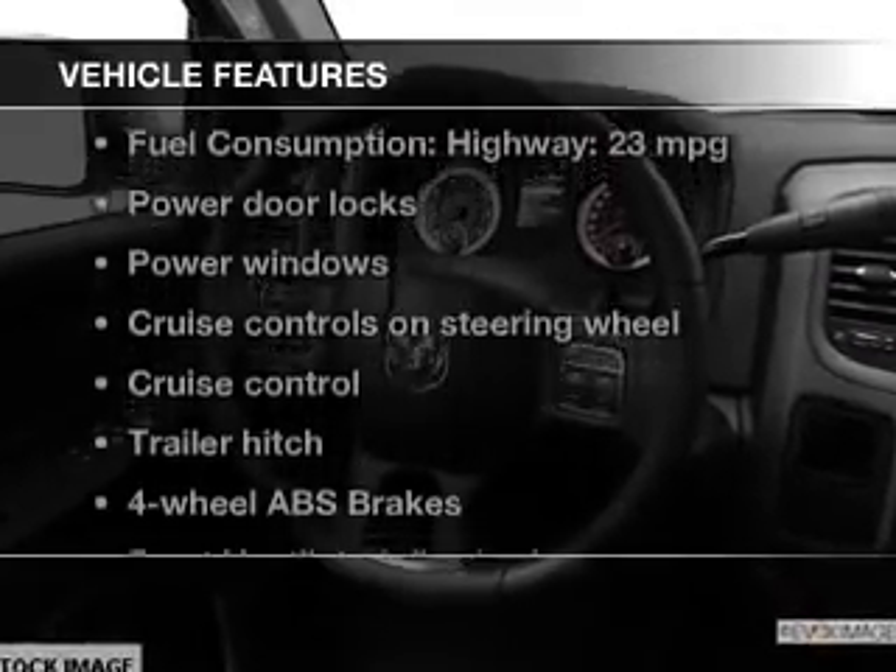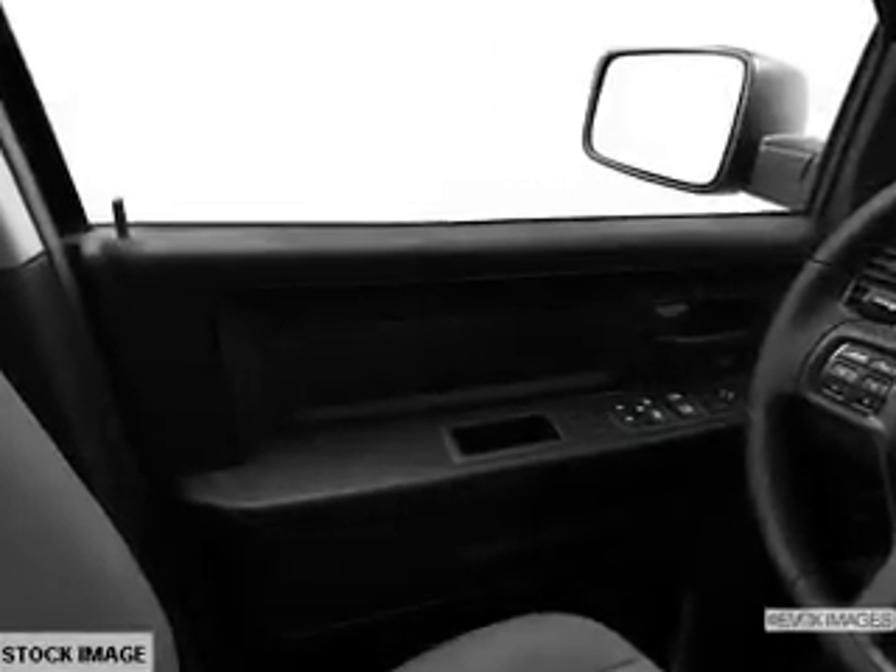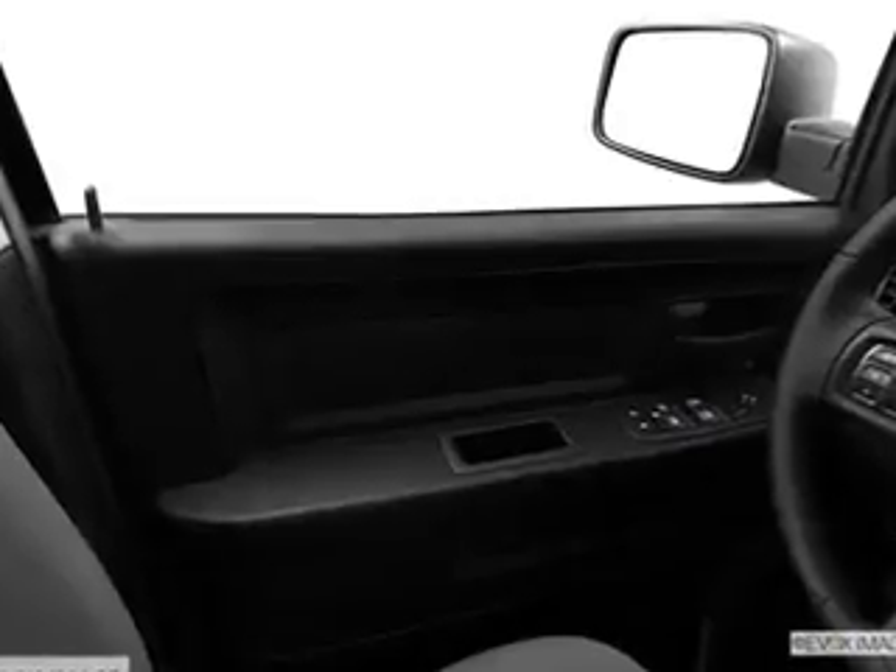With these notable features, you won't want to miss out on the opportunity to own this amazing ride. Power door locks, power windows, cruise control, an AM-FM stereo, a satellite radio, power mirrors, power steering.